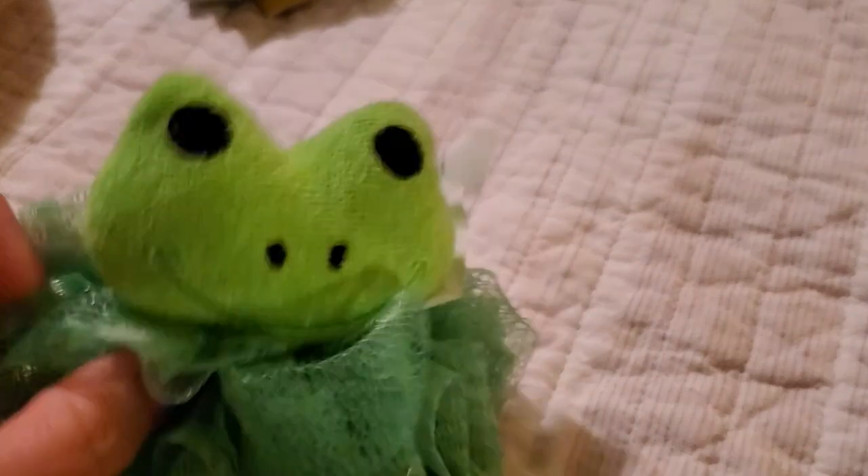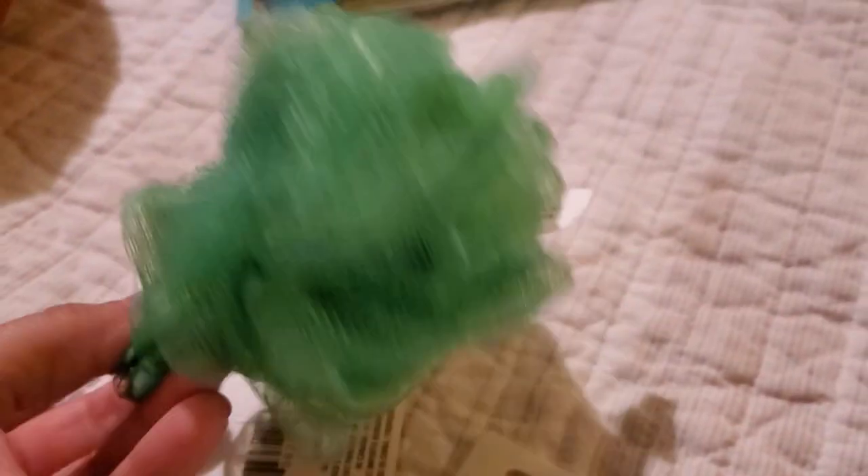And then I also grabbed my baby a little bath puff — a little shower puff. It's a froggy, so I thought that was cute. It's a little miniature puff.